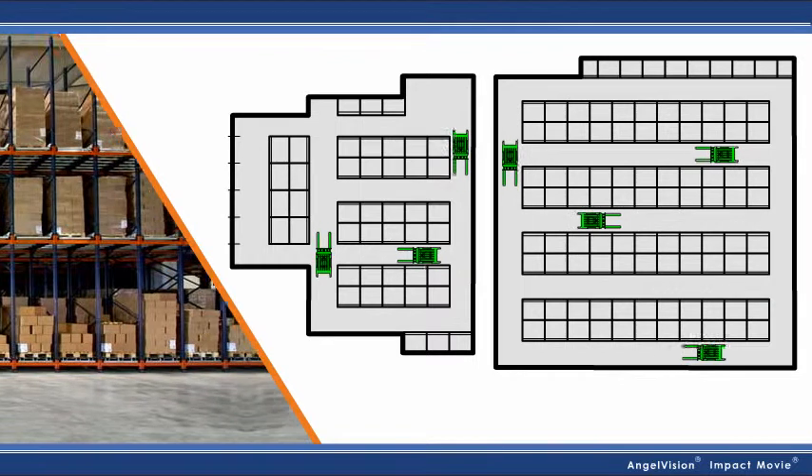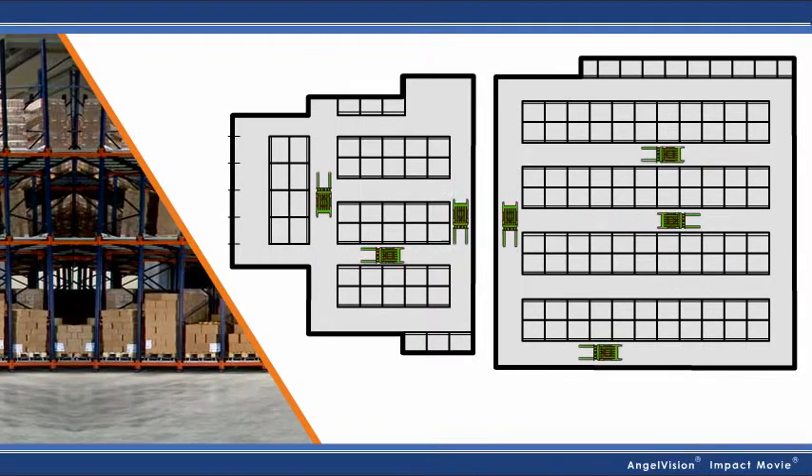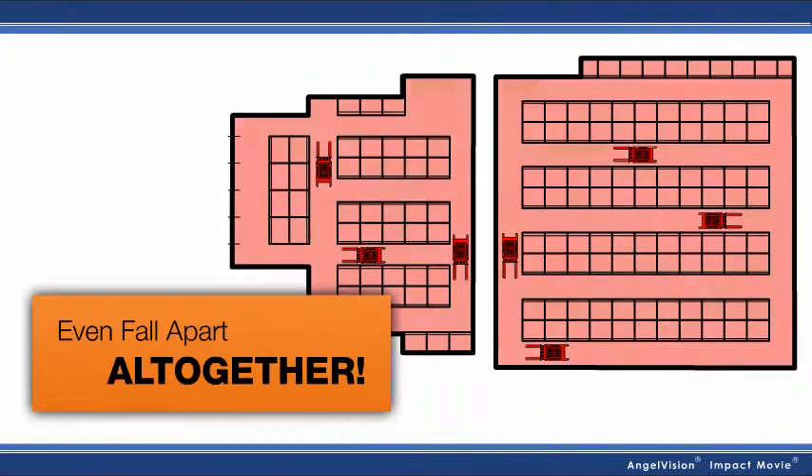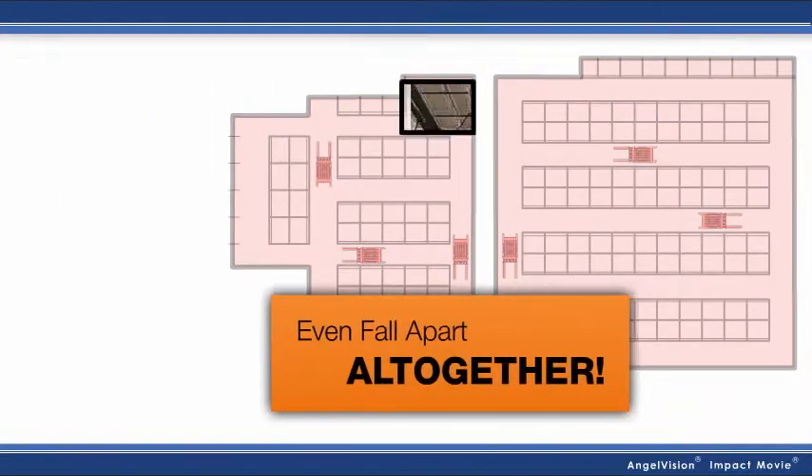Without the right battery handling system, everything would fall behind — even fall apart altogether. That's why it's so essential to keep your battery room up to date.